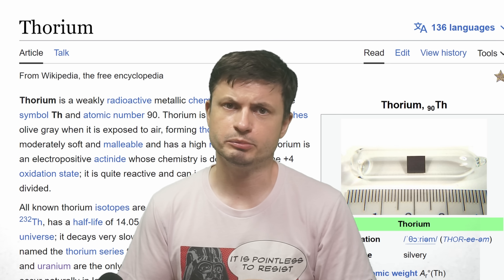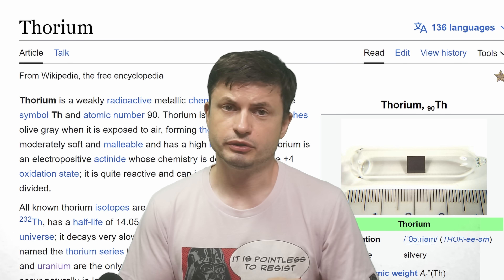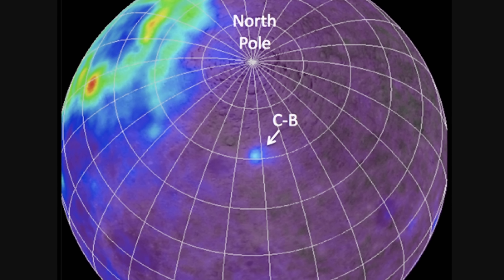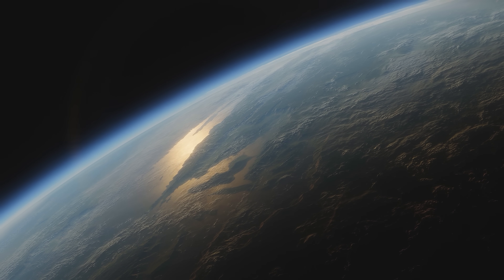That's the same stuff responsible for radiation on our own planet, with both thorium and uranium found in large amounts on Earth as well. Intriguingly, the concentration of thorium here is something like 100 times higher than the average amount on planet Earth.